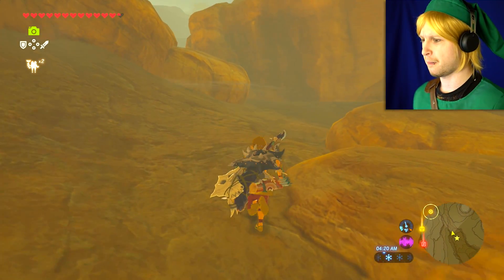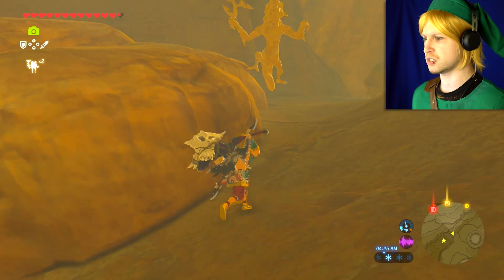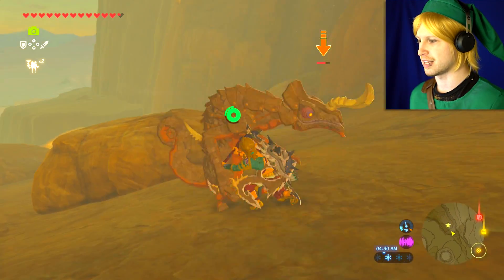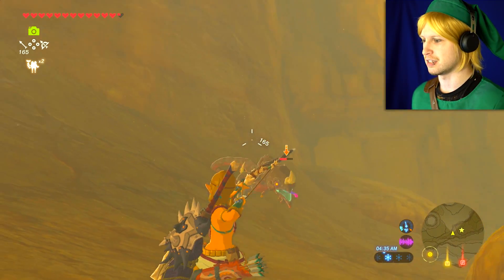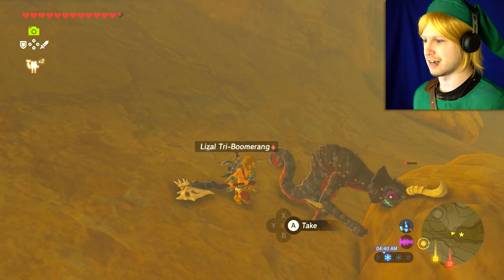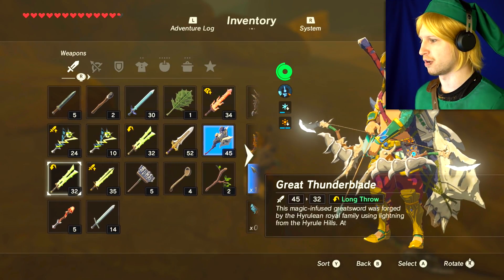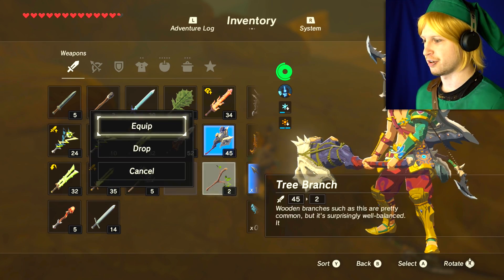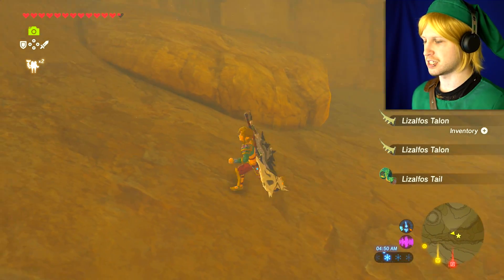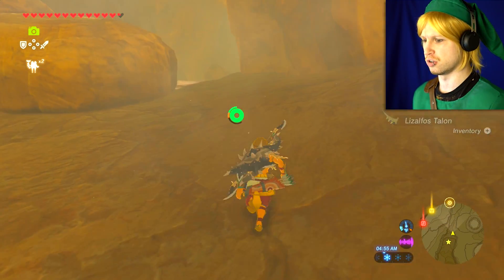Why is this a Champion's Pass? These really easy Lizalfos tell me that we were probably supposed to have come to this area a long time ago. This guy's a little bit stronger though. Got a nice arrow right on his tongue. That's one of those tri-shot boomerangs as well. I like the fact that this area seems to have really, really easy enemies because that tells me that we were probably supposed to have come here a long, long time ago.